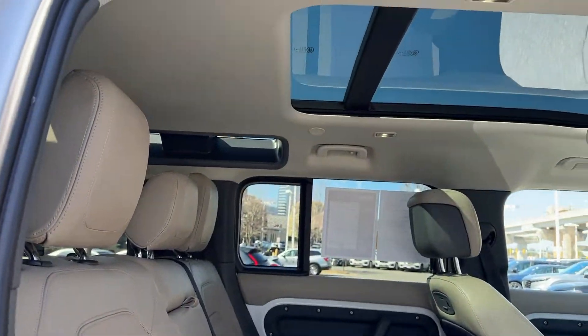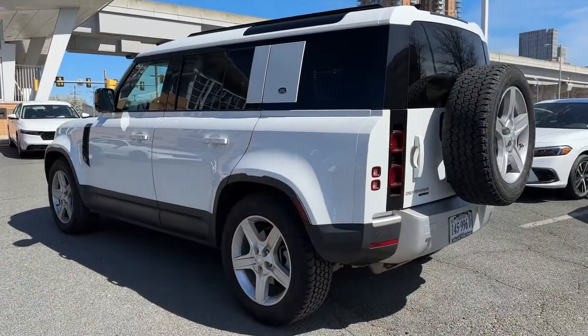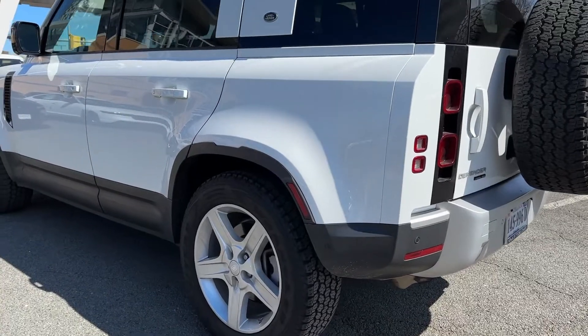Heated and/or cooled front seats, Apple CarPlay and/or Android Auto, navigation system, sun/moonroof,